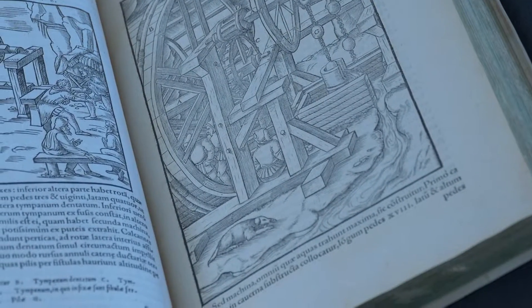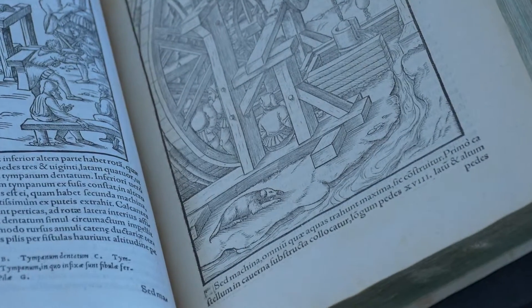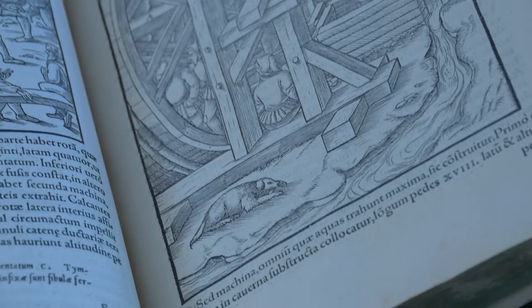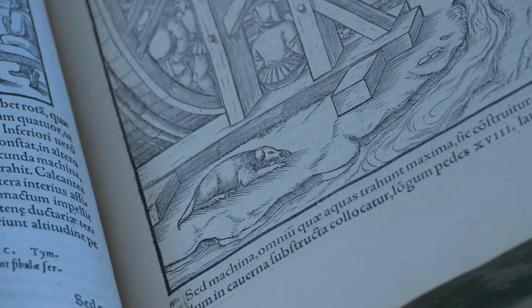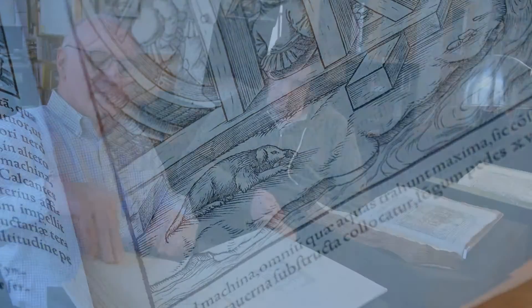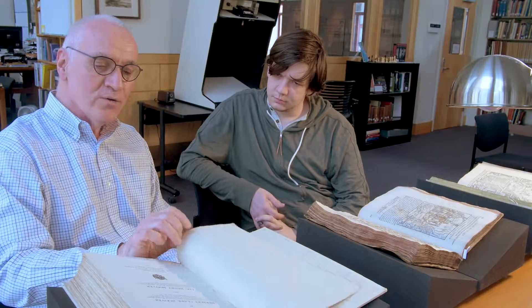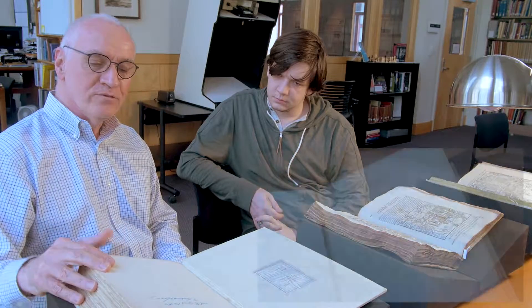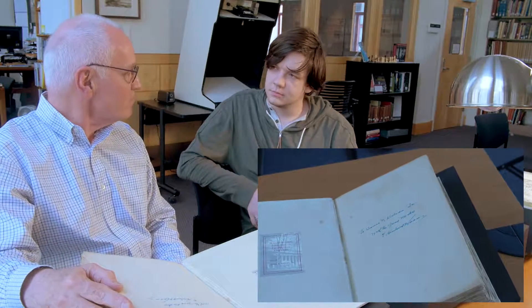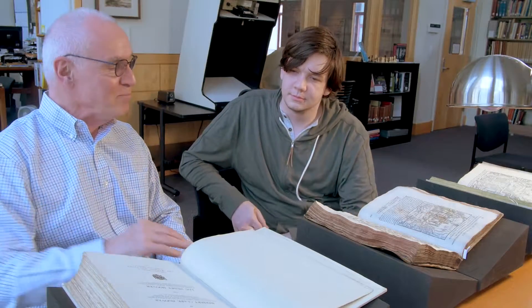We actually have four copies of this English language translation. It's not surprising — a lot of MIT's rare books have been given to us over the years by alumni, faculty, and other people associated with the Institute. This particular copy, among the four that we own, is special because it was inscribed to James Killian — who was president of MIT in the 1950s — to James R. Killian Jr., with the good wishes of Herbert Hoover. They were buddies.